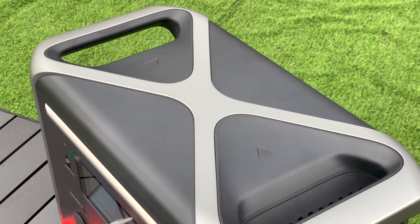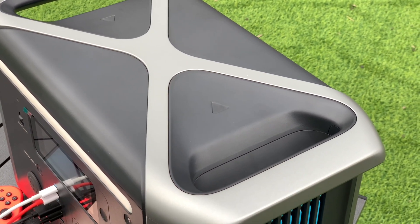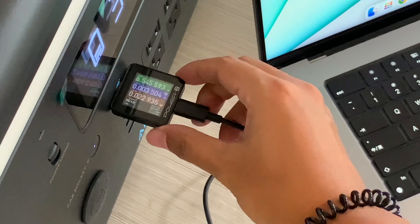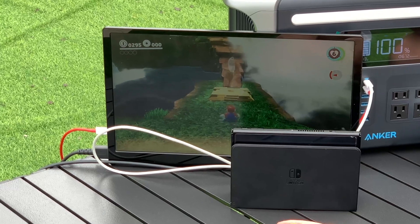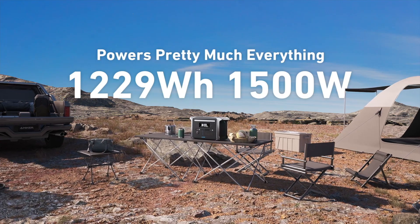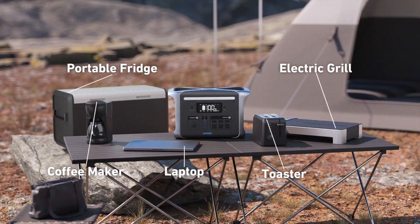That's the brief introduction to the brand new Anker 757 power station. It adopts an aluminum frame and long-life batteries, making it more durable. It is equipped with all the ports you need, and the USB ports are compatible with many protocols and devices. You can use it to charge USB devices like the Nintendo Switch, and it can also handle high-power products like a portable fridge and coffee maker.